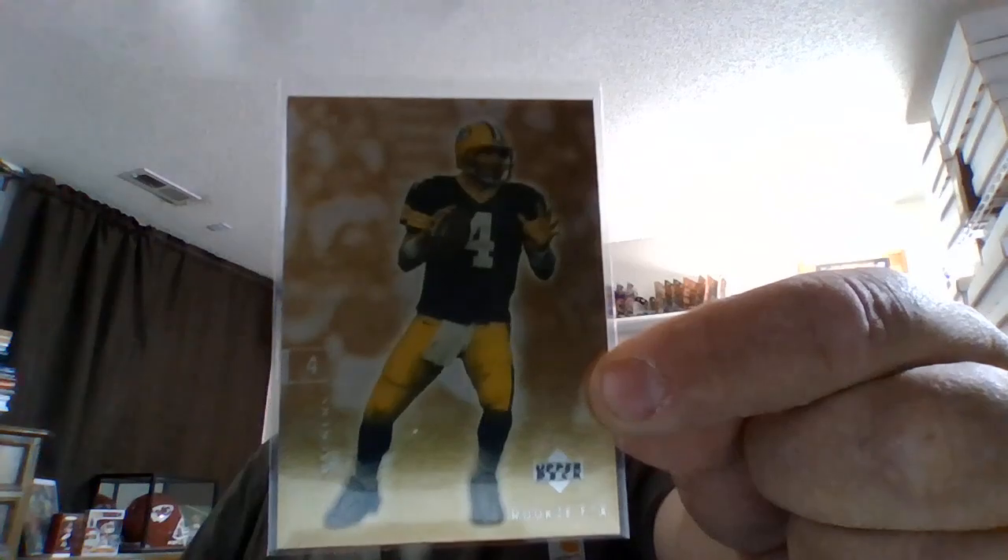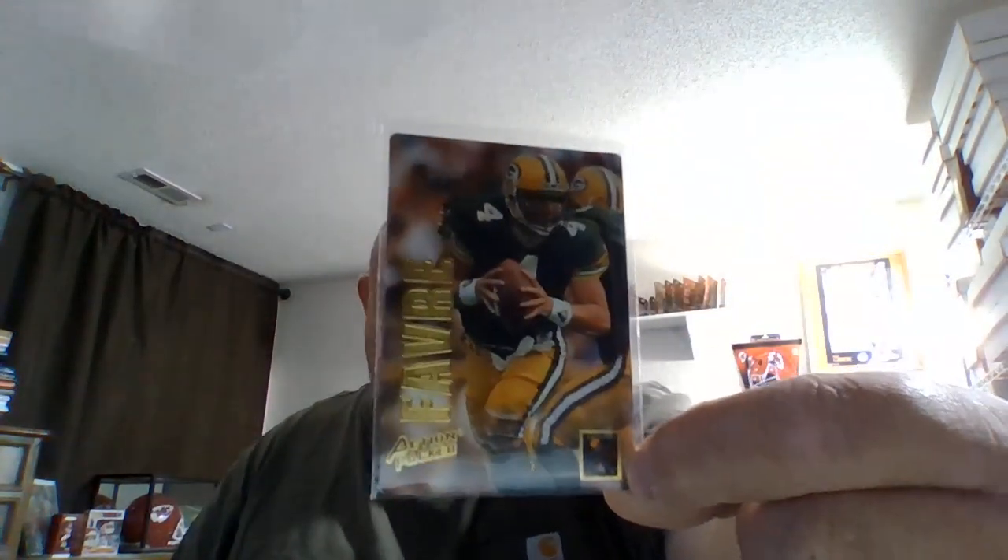Got this Brett Favre from 2001 Upper Deck Rookie FX. Didn't watch any football today, spent time with the family outdoors — pretty muggy today. Going to watch my nephew play peewee football tomorrow. Here's a 1996 Playoff Illusions Emmett Smith, and this really cool Brett Favre 1993 Action Packed — love these cards growing up.